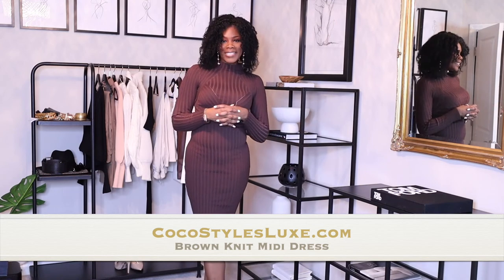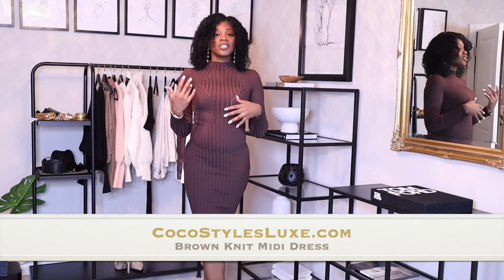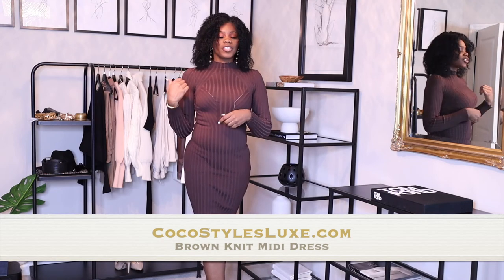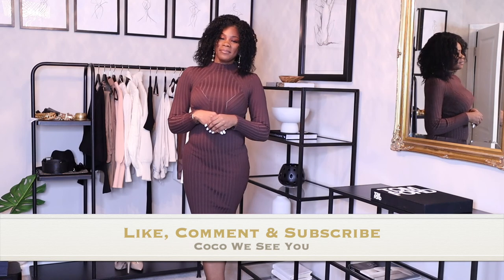That's it guys! If you'd like to see the rest of the things in my shop, let me know and I can do more videos, or you can just check out my website. If you stayed to the end of this video please comment 'Coco we see you,' and don't forget to hit that like, subscribe, and comment — I will see you guys in the next one. Bye!